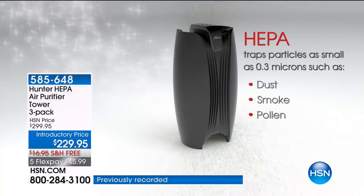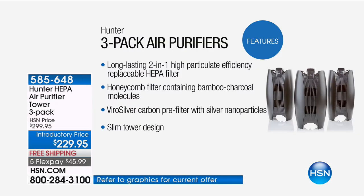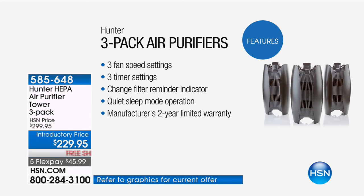HEPA is HEPA — it is the word you look for, the word you trust, the word you want. And we got it. This is a two-in-one high-particulate-efficiency HEPA filter, bamboo charcoal molecules, and ViroSilver. Three fan settings, three timer settings, a two-year warranty, and a totally quiet sleep mode so you can run it all night and never have it bother you. Most of you would expect a great deal for two of these today. If you love the gold, there are 300 left — it is last, last, last call.